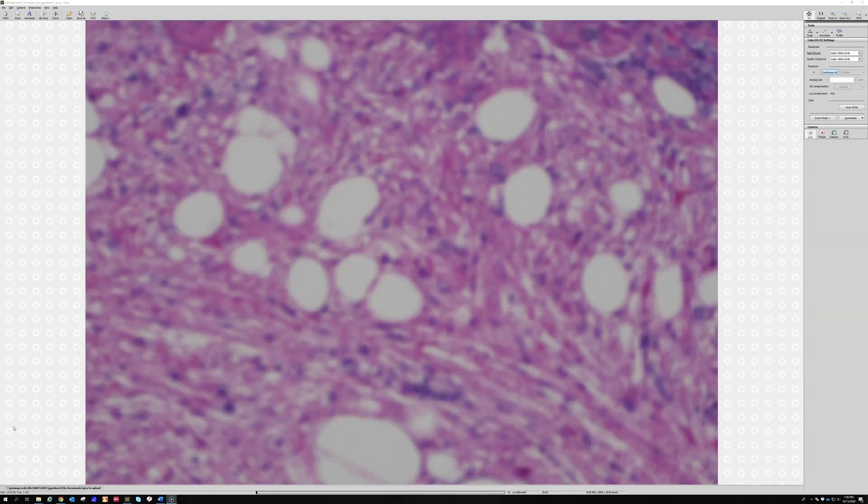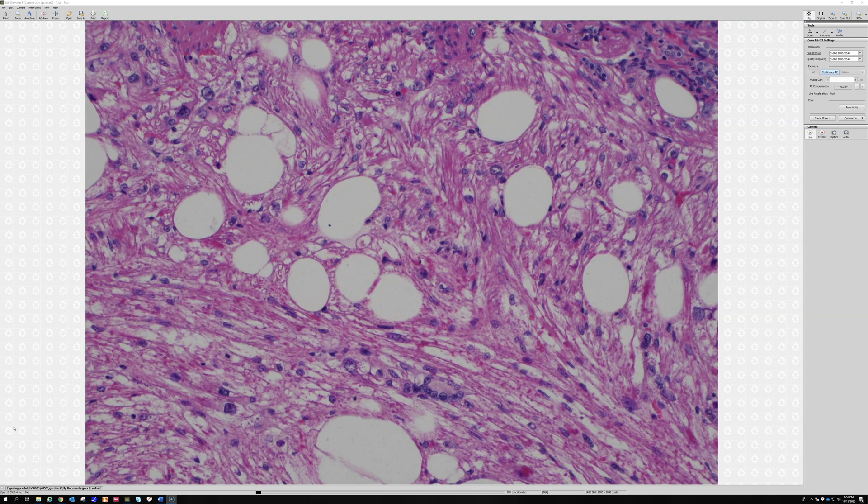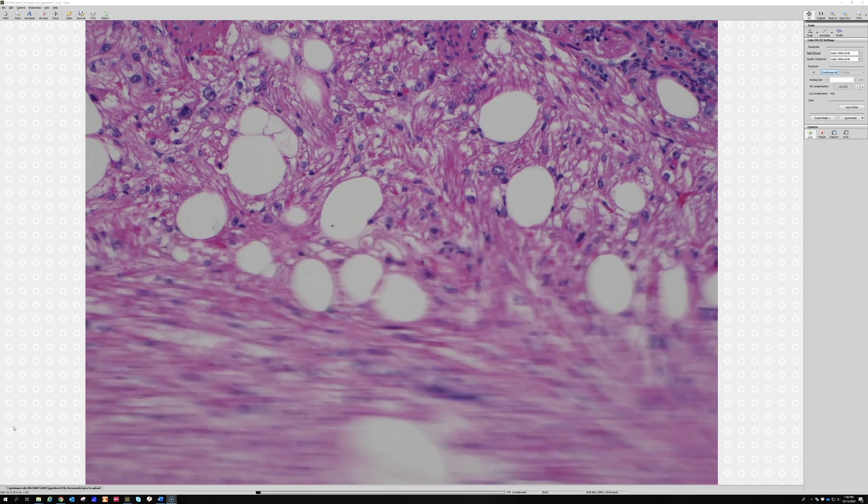The real take-home is that cytoplasm of angiomyolipoma. It's so unique — just such an unusual grainy, pink, pale cytoplasm that I find really fascinating. Angiomyolipoma.